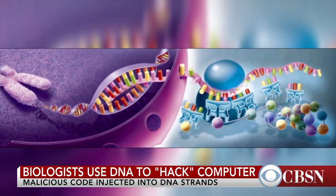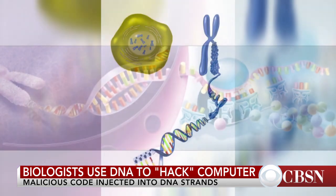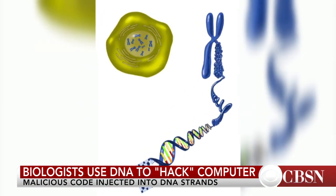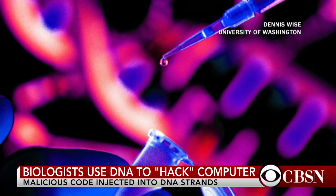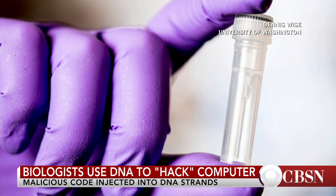Lee Organic is one of the researchers on the project. So essentially what we've done is we've taken a biomolecule — in this case DNA — and used that to infect a computer. We took a software analysis program and modified it, creating a known vulnerability in it. We then determined what series of zeros and ones — the binary that computers use — would compromise the software, and from there we could translate that into DNA.